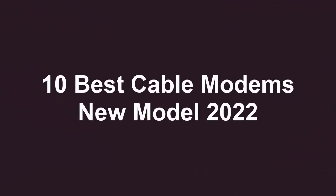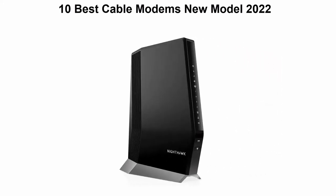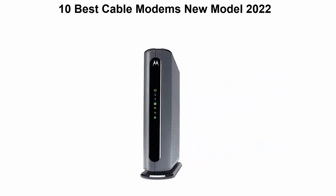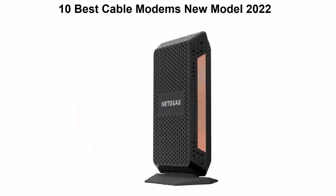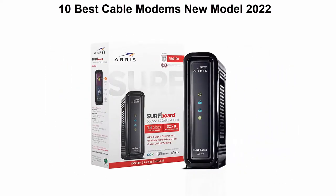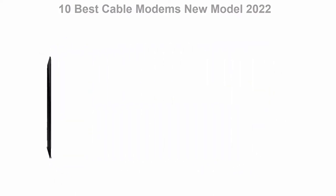10 Best Cable Modems New Model 2022. We are going to check out the top 10 best cable modems in current time. This list is based on my personal opinion, and I try to list them based on their price, quality, durability, and more. If you want to see their price and find out more information about these cable modems, you can check out the link down in the description and comment section below.